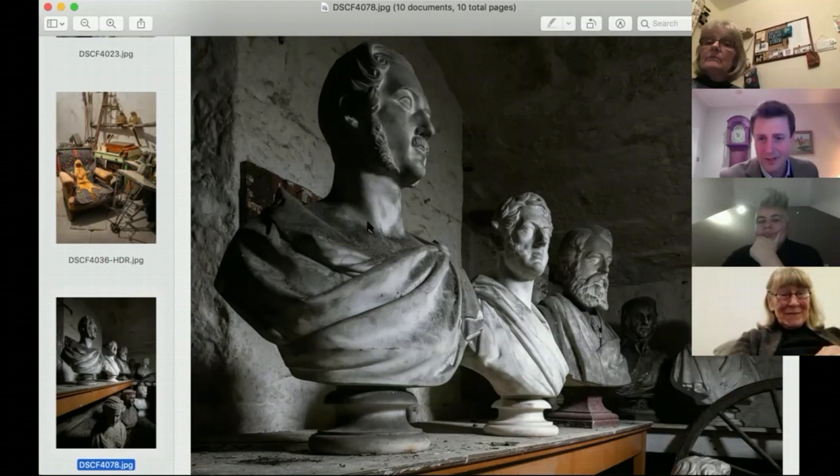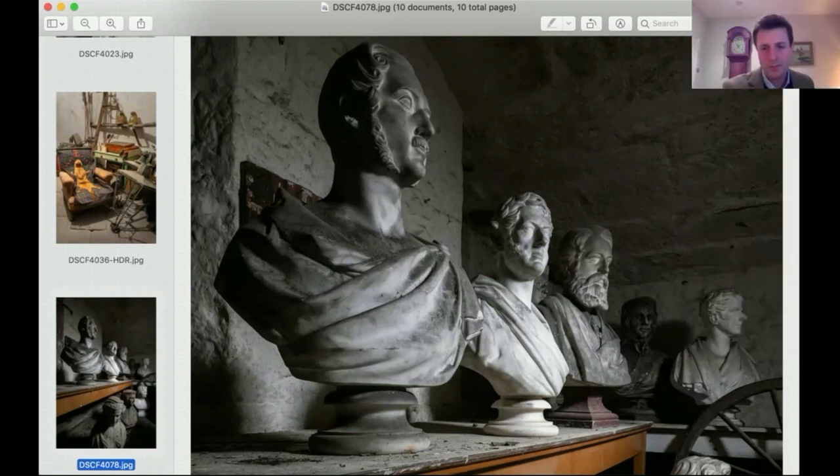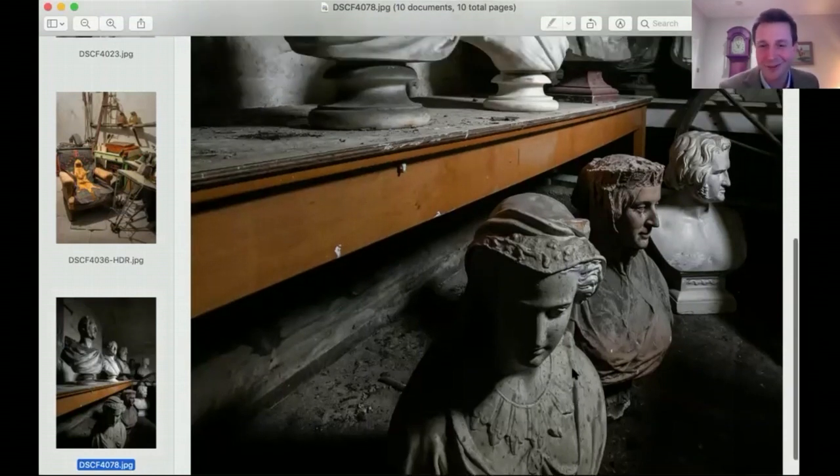There's a bust of Prince Albert there. There's a great Victorian connection with the castle - Harriet, the second Duchess of Sutherland, was friends with Queen Victoria. She was Mistress of the Robes; in fact her daughter-in-law was also Mistress of the Robes to Queen Victoria. Queen Victoria came to Dunrobin and stayed at the castle, and they built a bed especially for her. Why there are all these busts in the cellar I don't know.